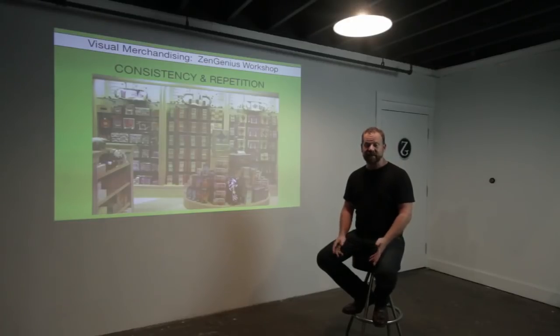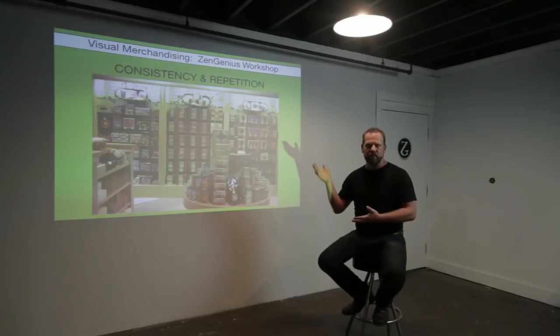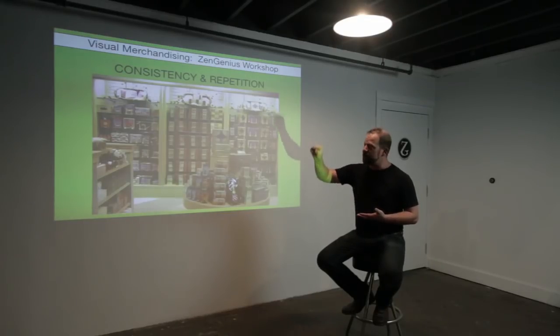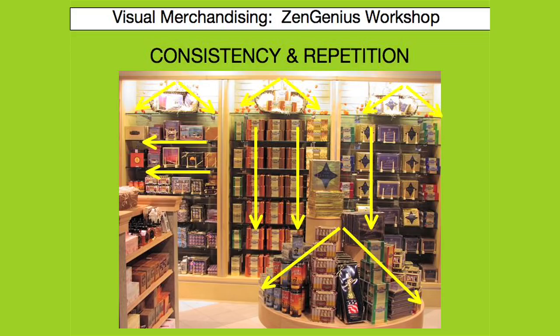Another basic principle is consistency and repetition. Consistency is creating one display and then repeating it. This allows the eye a chance to read everything in a short amount of time, and it also keeps your wall more exciting. When you're in a hospital and you hear that flatline sound, you know you're dead. Visual is the same way — we want to create that interesting pattern when the eye looks at the wall.